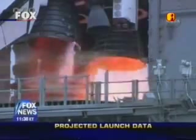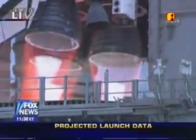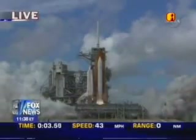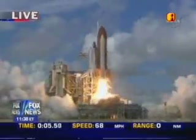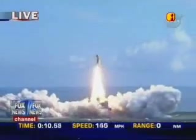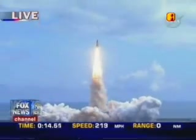We have a go for main engine start. T-minus 5, 4, 3, 2, 1. Booster ignition and liftoff of Discovery, hoisting harmony to the heavens and opening new gateways for international science. Discovery has cleared the tower.